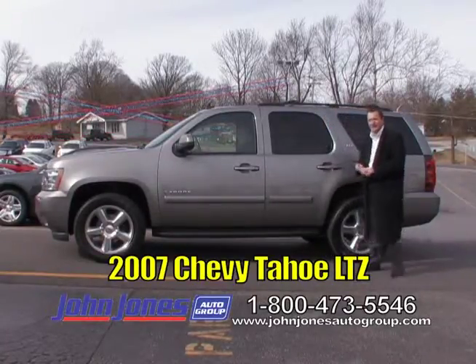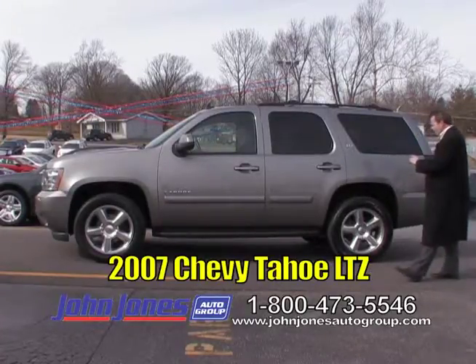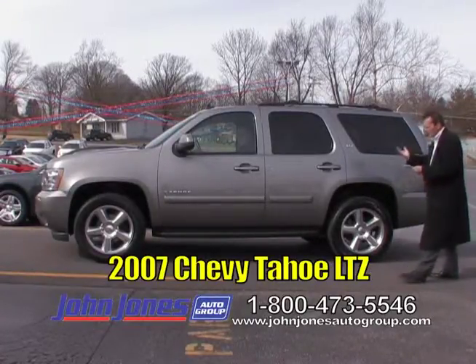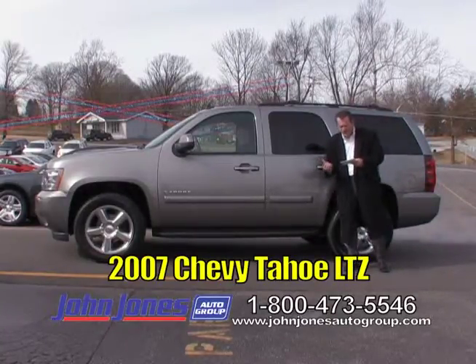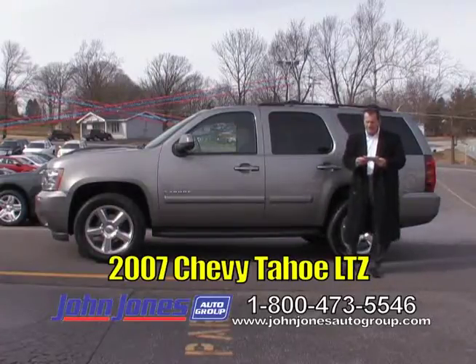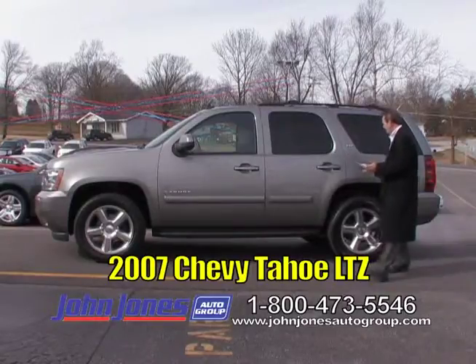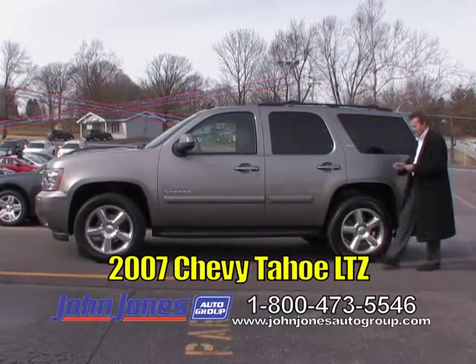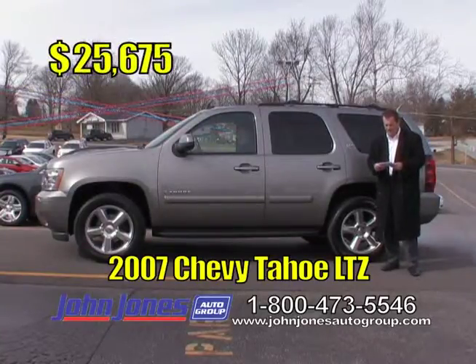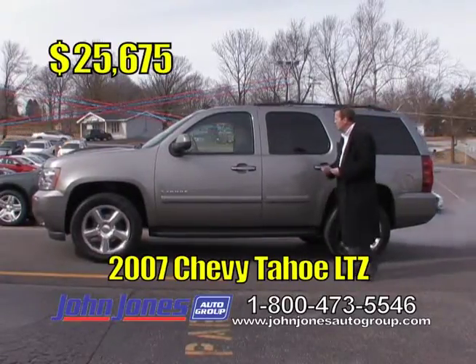Mike Atchison is driving a 2007 Chevy Tahoe — sorry for the mix-up. Another local trade, folks. This has got everything pretty much loaded up: power folding mirrors, powered lift gate, tow package, remote start, heated seats, and the third row. If you need an SUV to haul your family around, this will make you a nice vehicle. It's got the LTZ trim. 2007 Chevy Tahoe, $25,675 TV show price.